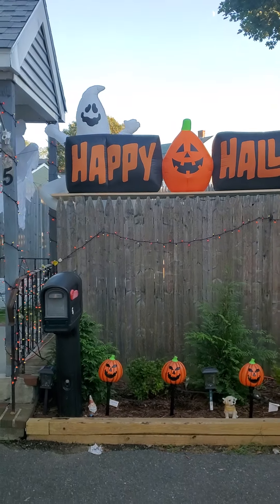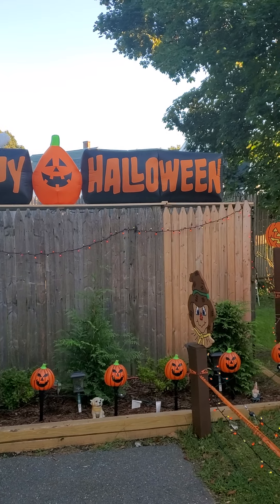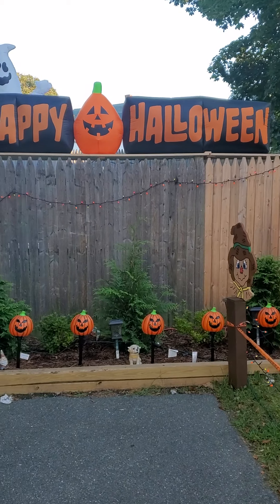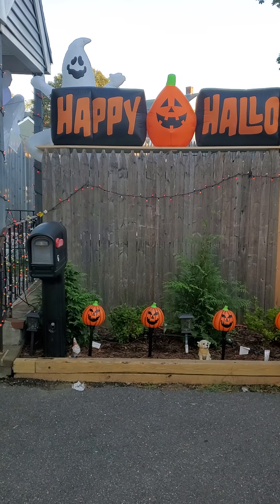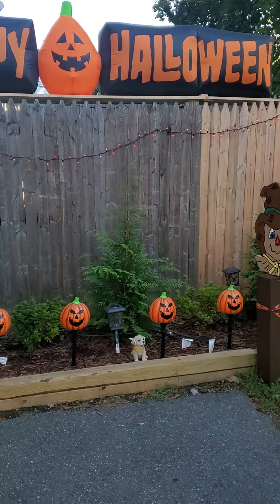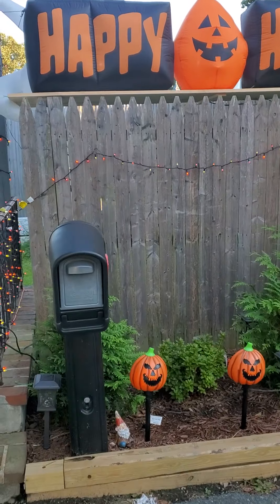For starters, here's the Halloween sign that I had last year. And here are the pumpkins on the new planting bed that we made to light up. We're not going to put anything on the fence — everything is going to stay like that.